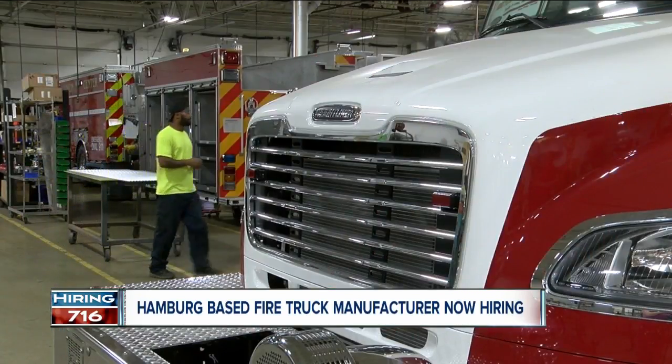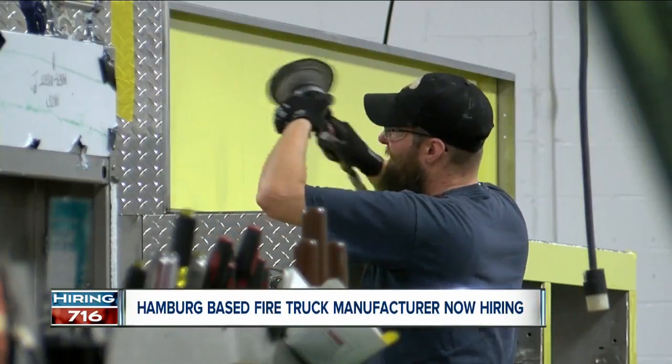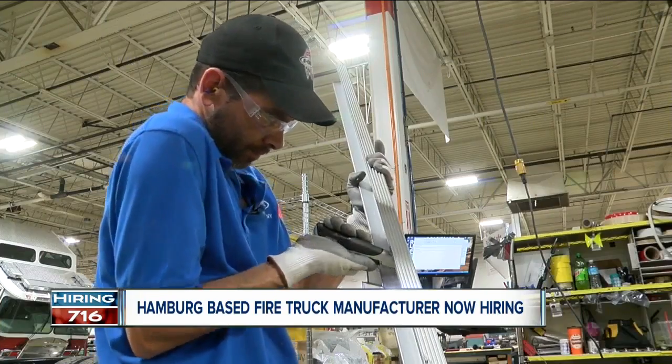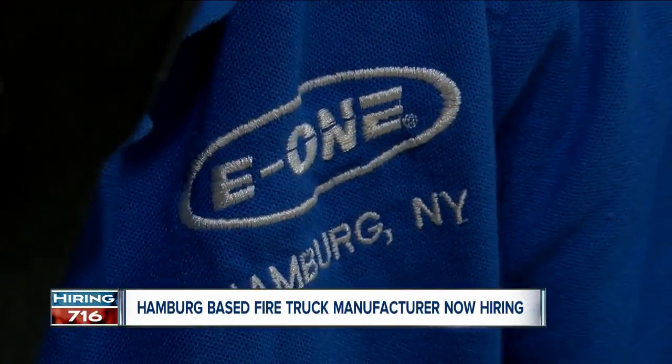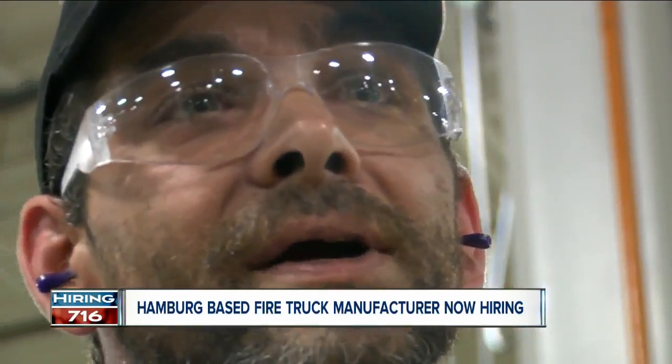E1 is hosting a job fair June 7th with on-the-spot interviews. Anyone is encouraged to apply. Employees like Dave Hockadale say you won't regret it. He says he enjoys being here and wants to make a career out of it.